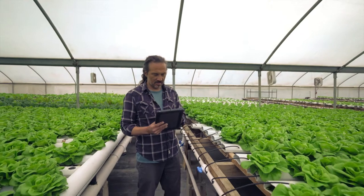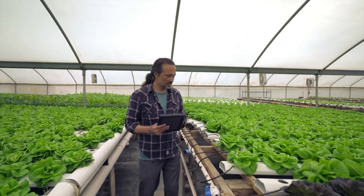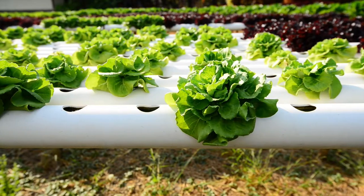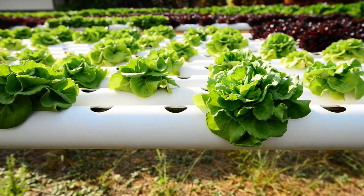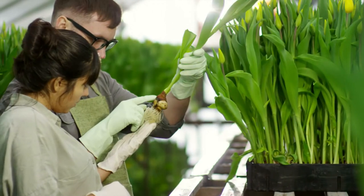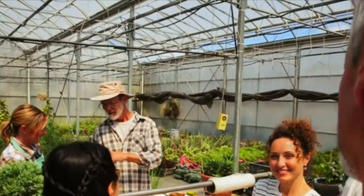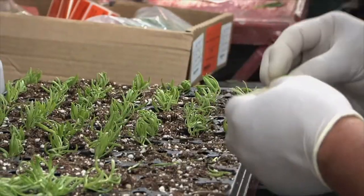They set the planting and care schedules and determine growing conditions, such as temperatures of greenhouses or cycles for hydroponic growing systems. Nursery and greenhouse managers hire and train employees, assign work schedules, and negotiate contracts with clients.